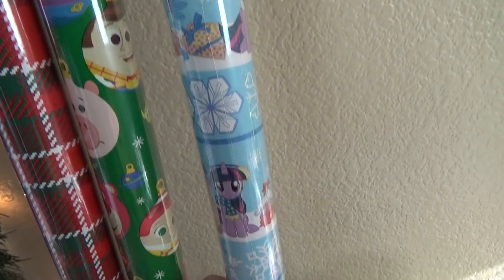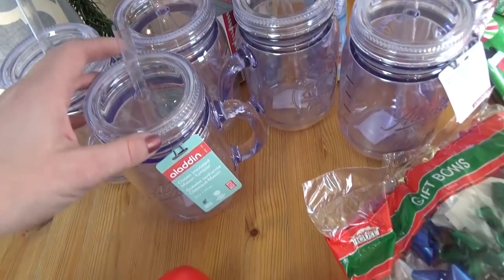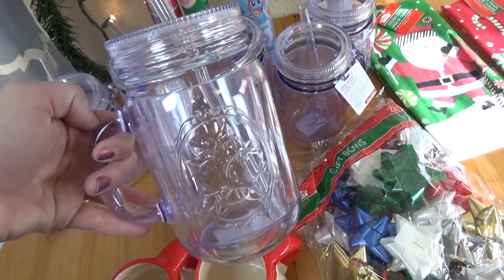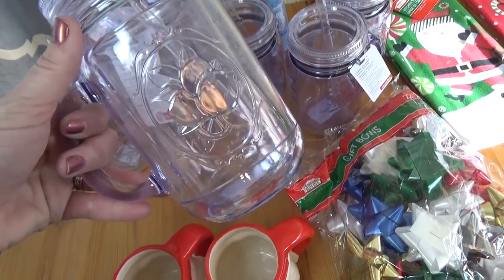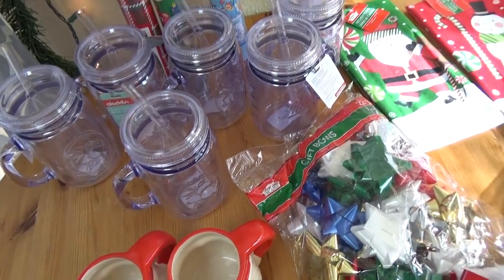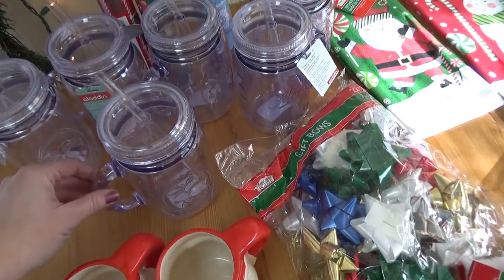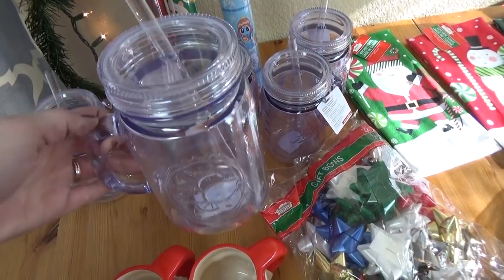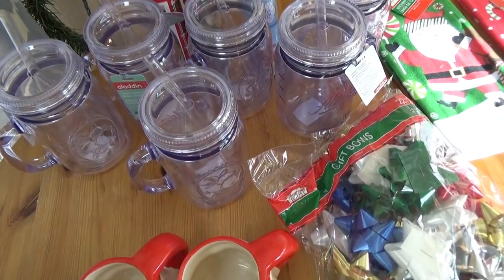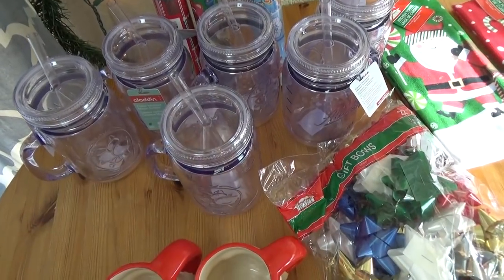Back over here I picked up six of these reusable cups. Now these look like they're glass but they're actually plastic and they're really nice. Over the holiday season I host a lot of parties — we have Thanksgiving, birthdays, and Christmas — so I got these cups for the kids to use when they come over. Hopefully we'll be able to reuse these for all of our gatherings, and I really like that they have a lid so the kids won't spill their drinks.